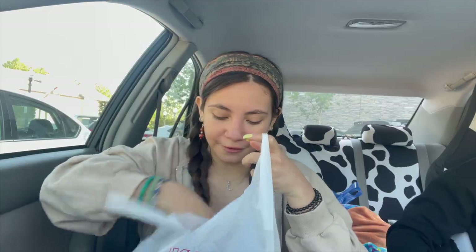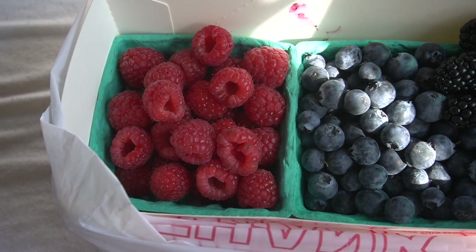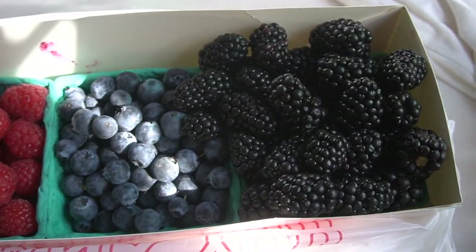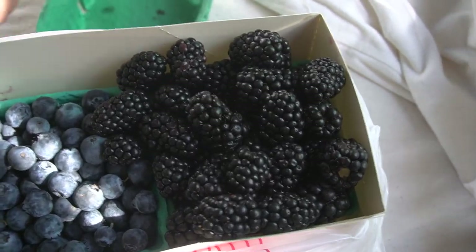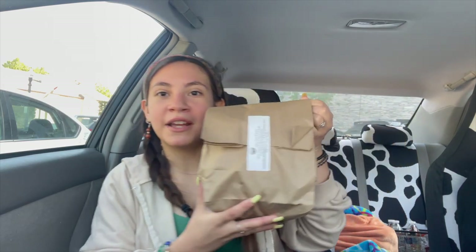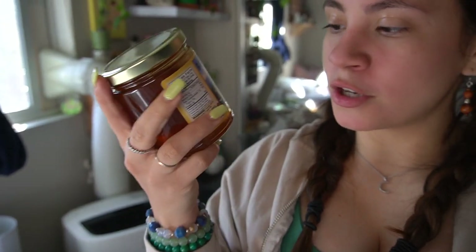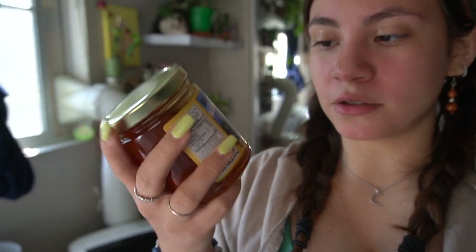We got some berries — I'll give you guys a haul right now. We have raspberries, blueberries, and blackberries. I got two blackberry bins but put them all in one because we're gonna put them in my little mini fridge. I always get this bread every time we go to the farmer's market. I got honey — I got the Ohi wildflower honey, it's local honey.